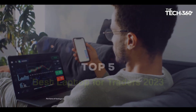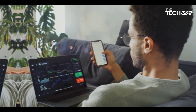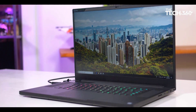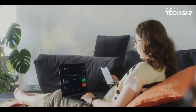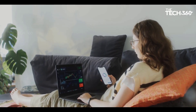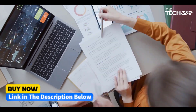Hey guys, in this video we're going to be checking out the 5 best laptops for traders in 2023. I made this list based on my personal opinion and hours of research, and I've listed them based on hardware, performance, design, features, and price. I've included options for every type of consumer, so if you're looking for a budget laptop for stock trading at a great price, we'll have the product for you. If you want more information and updated pricing on the products mentioned, be sure to check the links in the description down below.